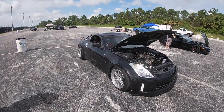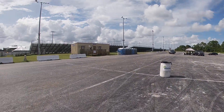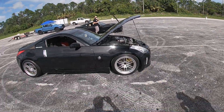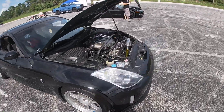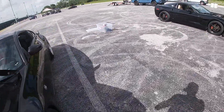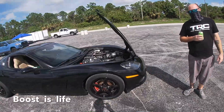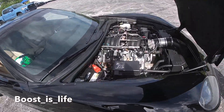Alright guys, we made it to the track about an hour early, letting her cool off. Everything's been good — made it safe and sound. We also have our buddy here from PSL with a nitrous C6.